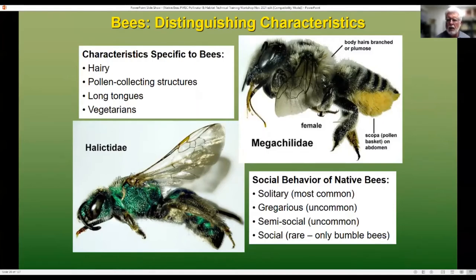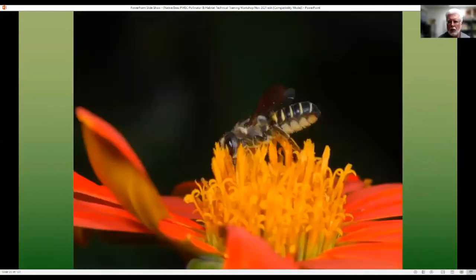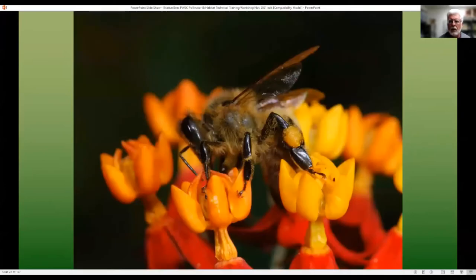They also show a variety of social behaviors, from mostly solitary — which most bees are — to social, such as the honeybees and the bumblebees. One of the distinguishing characteristics besides being hairy is that they have structures for collecting pollen. On a number of groups like the longhorn sunflower bee, they have very long hairs on their hind legs to collect pollen. The megachylids — the leafcutters and masons — have hairs on the underside of their abdomen. The honeybees and bumblebees have a pollen basket, or corbicula, on their hind legs where they mix pollen with a little bit of nectar and pack it in.